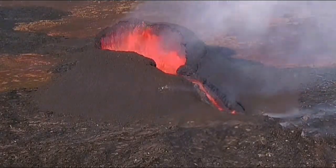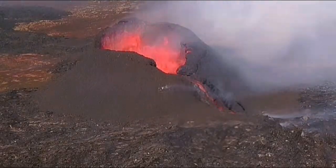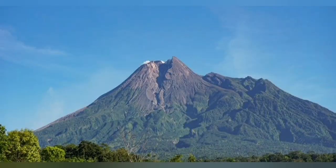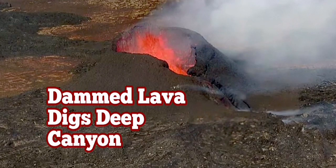We have seen similar canyons and always wondered how they are formed — we saw it here. You see it in the Semero, you saw it there, Summit Canyon, and you saw it in the Merapi. There are many examples of this around the world, and now for the first time we have seen how these canyons are actually created.